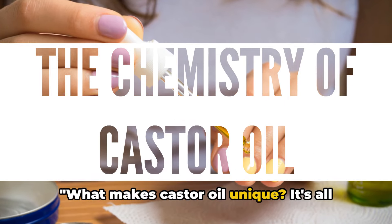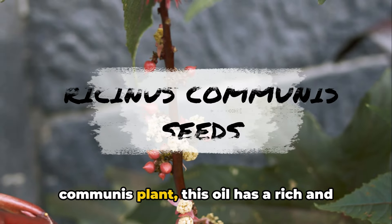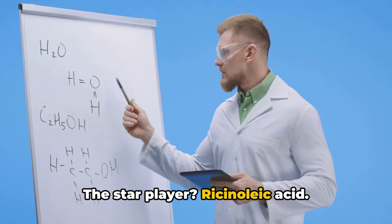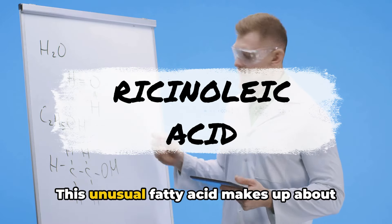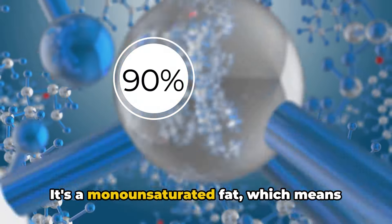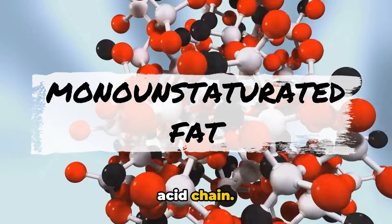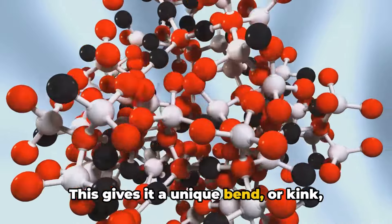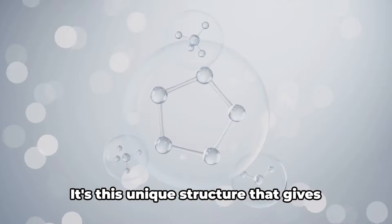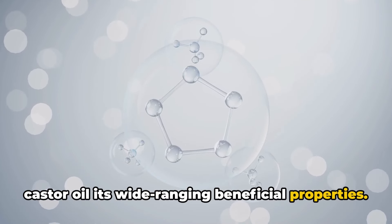What makes castor oil unique? It's all about the chemistry. Derived from the seeds of the Ricinus communis plant, this oil has a rich and complex chemical composition. The star player? Ricinoleic acid. This unusual fatty acid makes up about 90% of castor oil's composition. It's a monounsaturated fat, which means it has a single double bond in its fatty acid chain. This gives it a unique bend, or kink, which allows it to interact differently with our bodies compared to other fats. It's this unique structure that gives castor oil its wide-ranging beneficial properties.